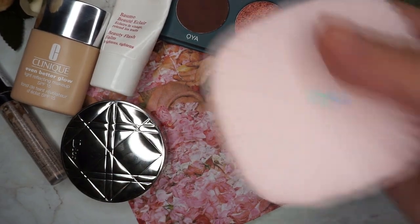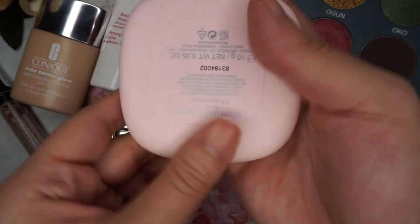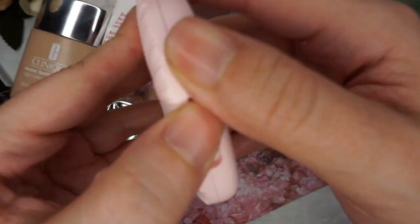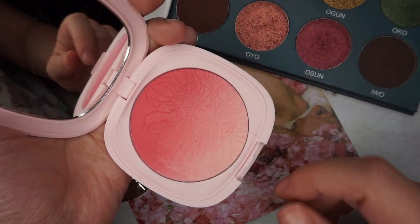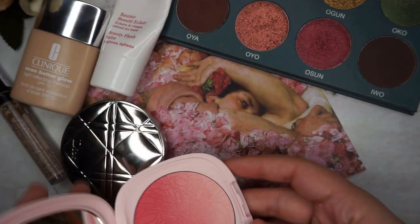For blush I am using the Kiko Milano Water Flower Blush in 03 Pink Shiver, and this is how it looks. It's got a really pretty pink gradient and a floral pattern that I feel goes really well with the theme of the painting too.